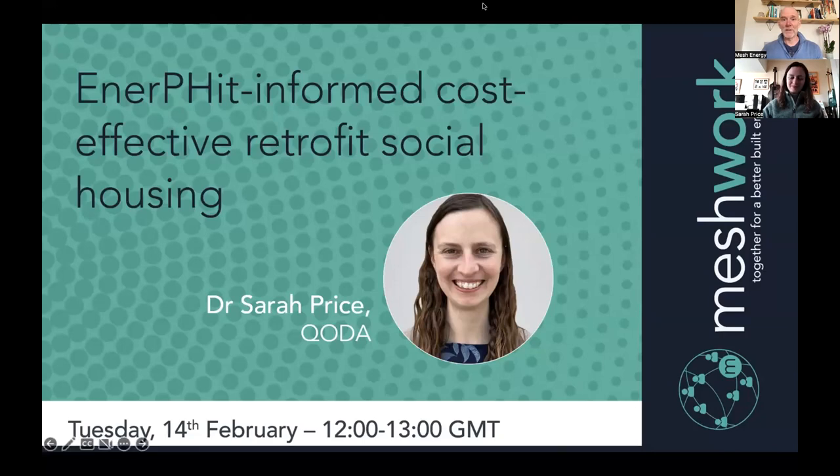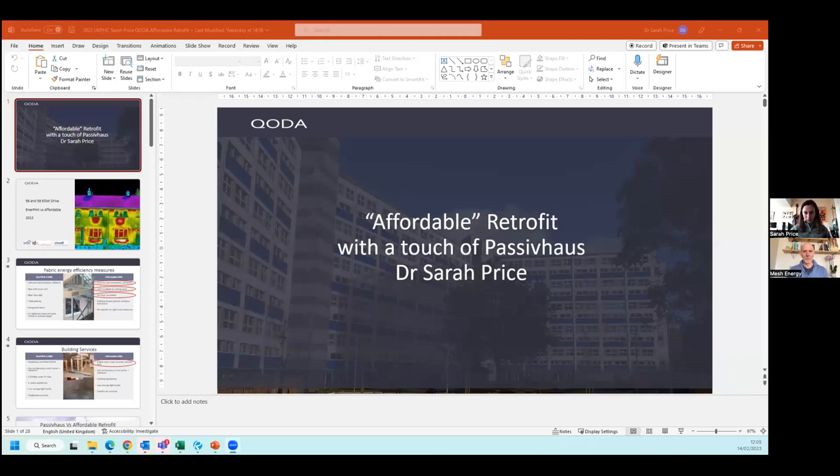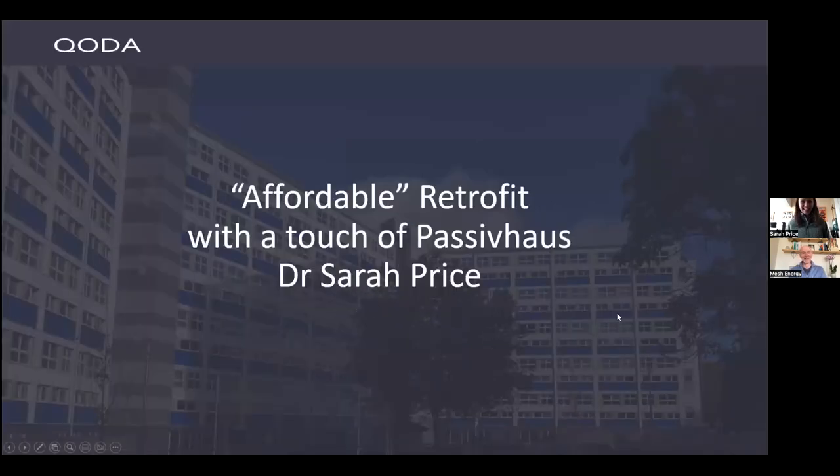Let me stop sharing my screen so you can share your screen and I'll hand the reins over to you. If you'd like to have your cameras on, it's wonderful to be able to see faces, but don't feel you have to. Sometimes you feel as if you're talking to no one. This is a presentation I did at the Passive House Conference. I'm going to cover a lot of different retrofit standards and a few projects that I've worked on — a lot to squeeze in.